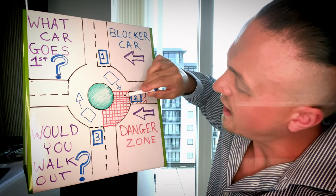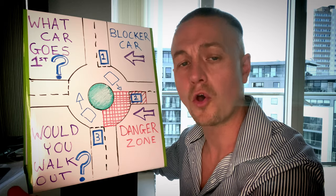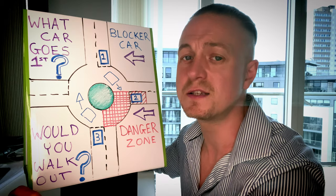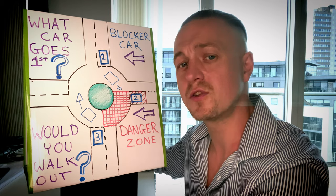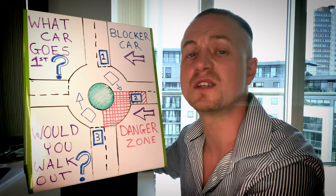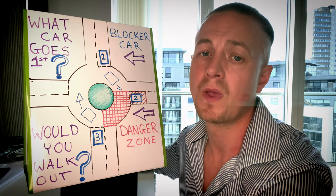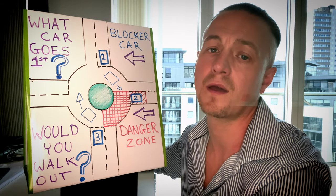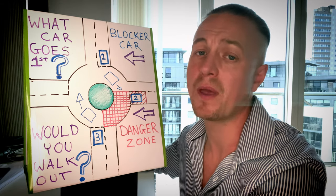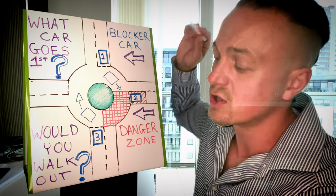However, if car number one has entered into the danger zone, stay stationary. Although you may have seen car number one and you know about the blocker car, you don't need to start practising this straight away. Use the knowledge, see the vehicle, and then your timing will start to develop as you gain more experience behind the wheel. Knowing this information is crucial — you will prevent the flow of traffic from stopping, which is called undue hesitation, which can be a major fault on your driving test and cause you to fail. So very important information.